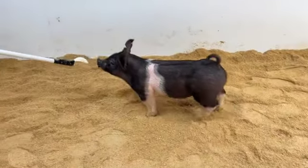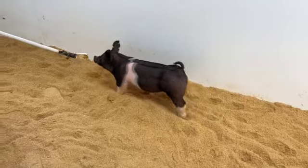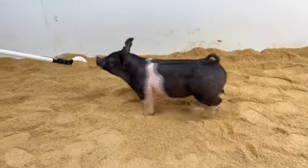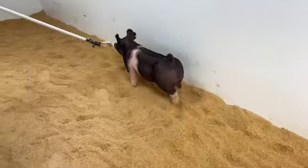He's got plenty of width down low but yet still square, got plenty of bone. One you can go early and often with, hold him, go later. Very versatile pig right here, a very, very neat pig. One that's going to catch a lot of people's eyes.